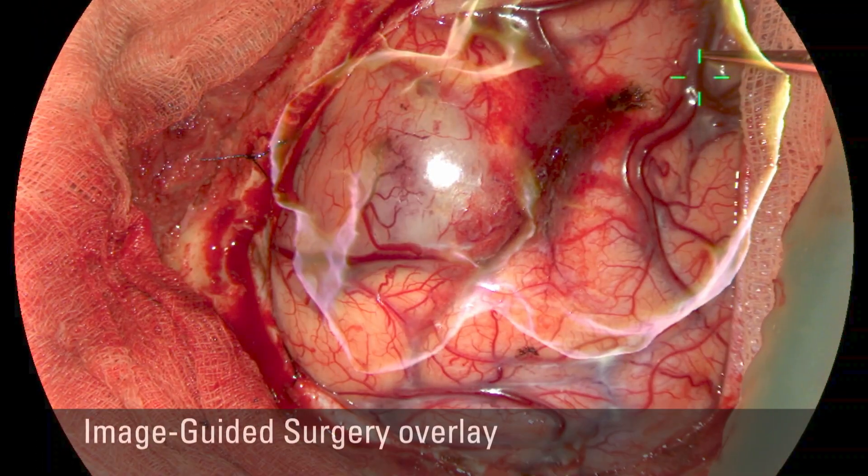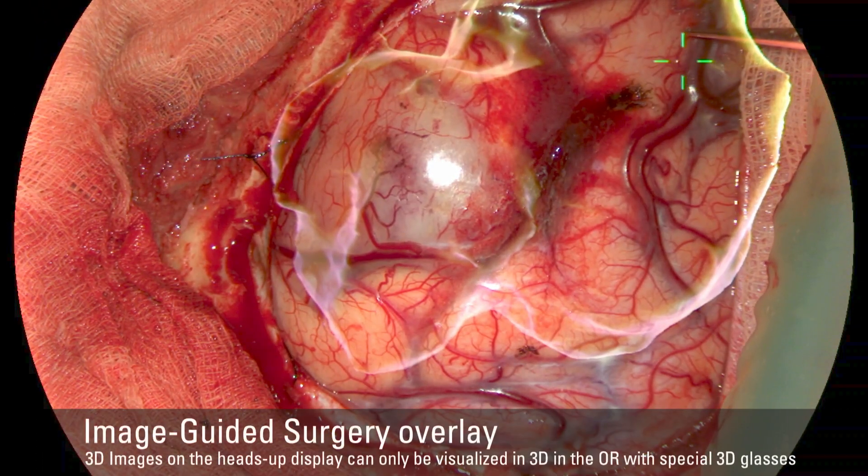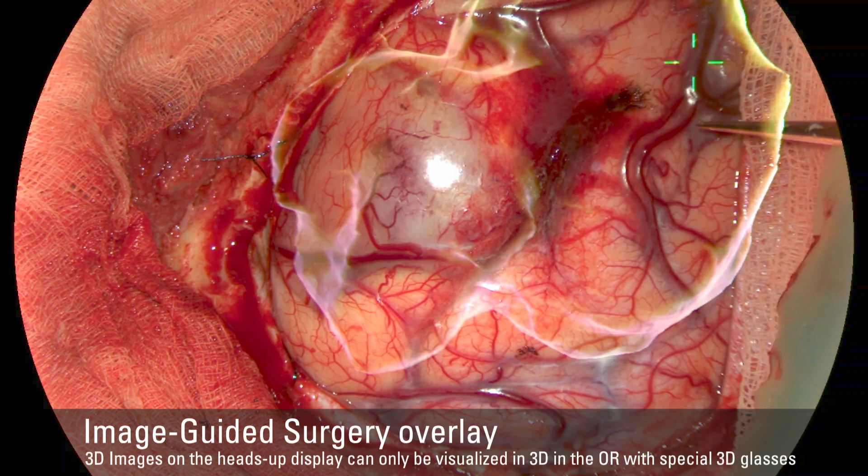We're moving to digital imaging and we want to really take advantage of it. Taking advantage of it is having this connectivity that gives us more valuable information. I always say we don't need connectivity to add noise — we need to have valuable information. We will need to integrate IGS; that of course is key.